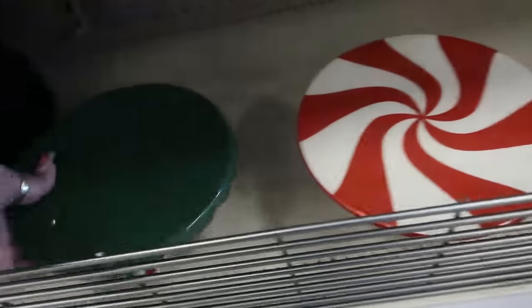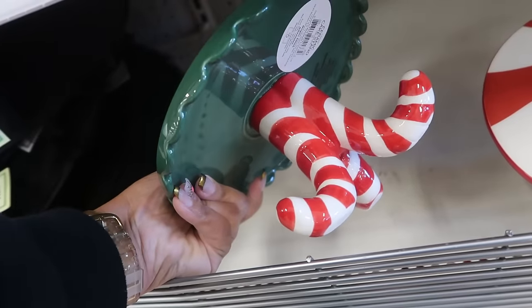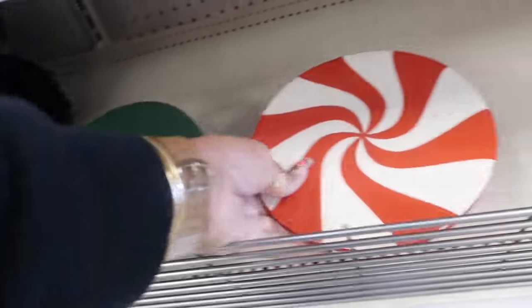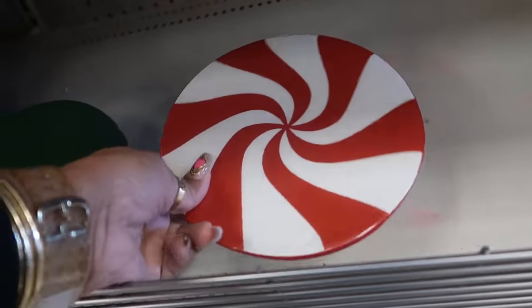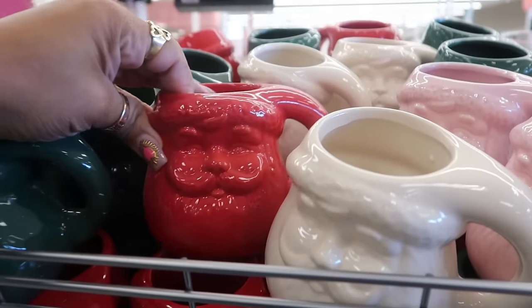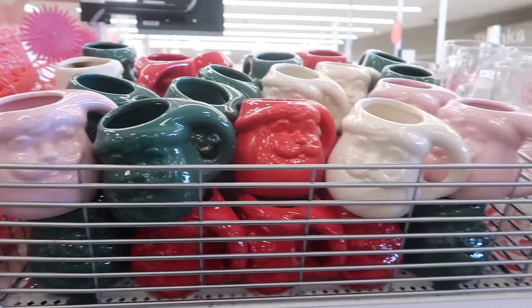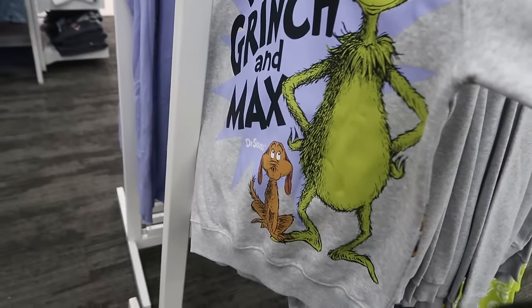Look at the little elf feet — little stand for $5. Then you got the Santa cups over here in red, white, pink, and green. Let's see what's over here — the Grinch! The Grinch and Max, $22 — and that's what the back looks like. And I see these pants for $22.